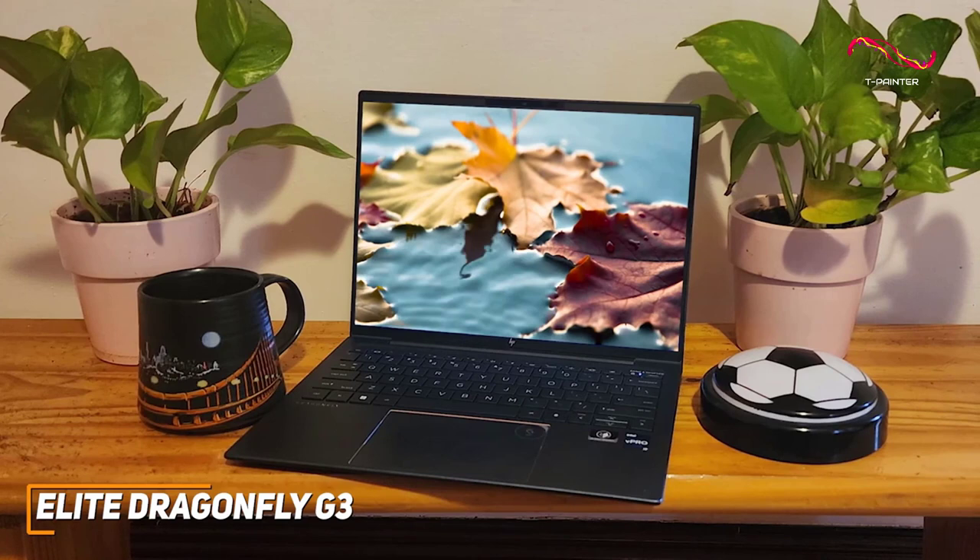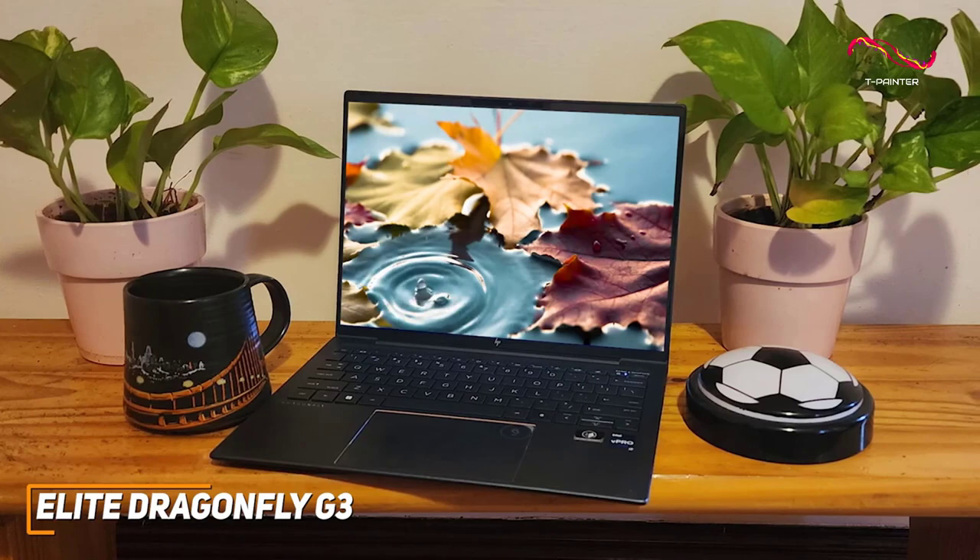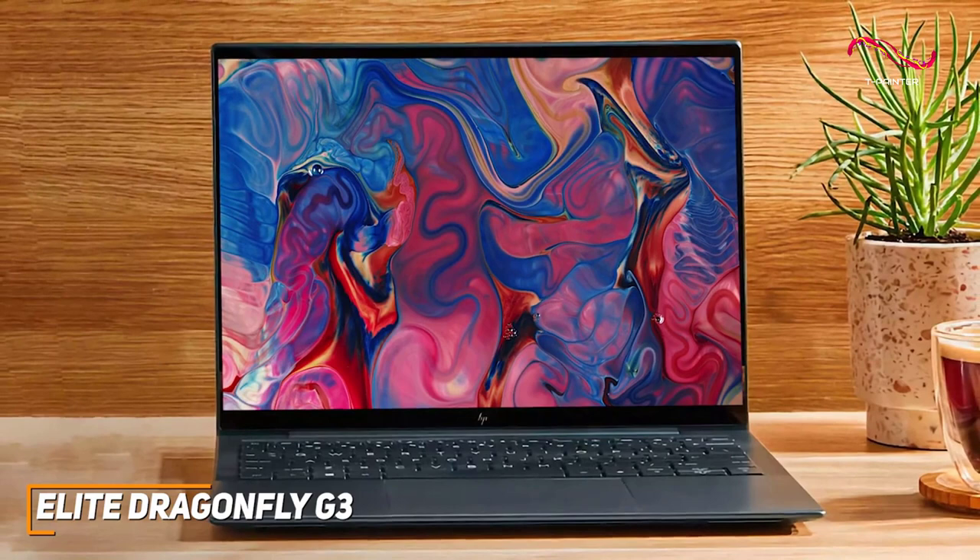The HP Elite Dragonfly G3 is a premium business-oriented laptop that features enough battery life to get you through your busy day, a robust outer chassis that feels built to last, and components that can handle just about any task you could need. This is a great choice if you want a powerful and portable laptop that excels with professional applications.